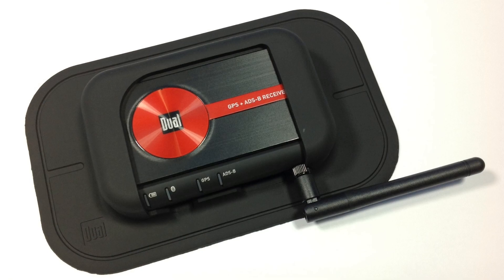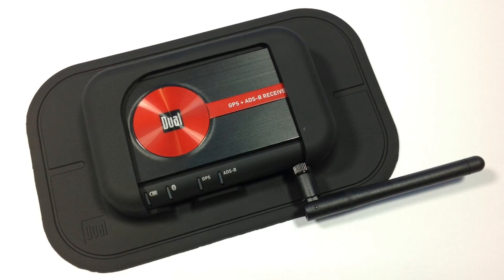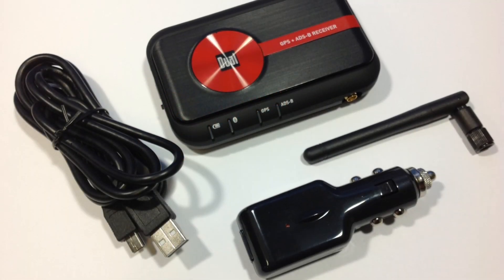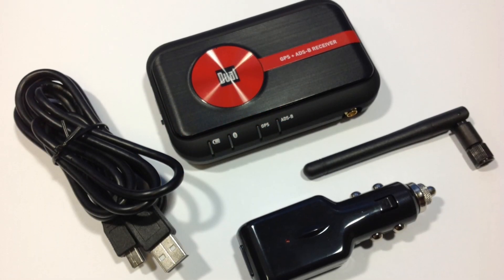The XGPS-170 comes with the receiver, a non-slip pad, a removable ADS-B antenna, a 12 to 30 volt cigarette lighter charger, and a mini USB cable.